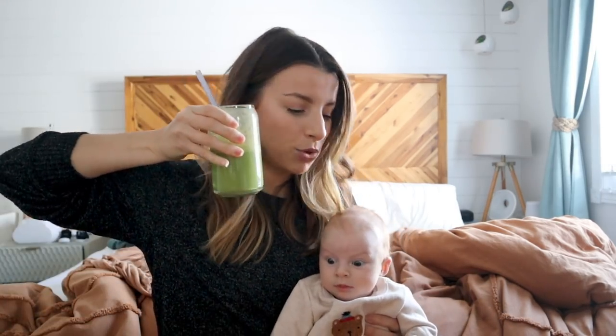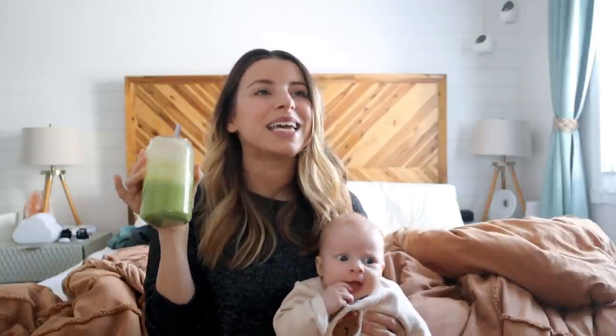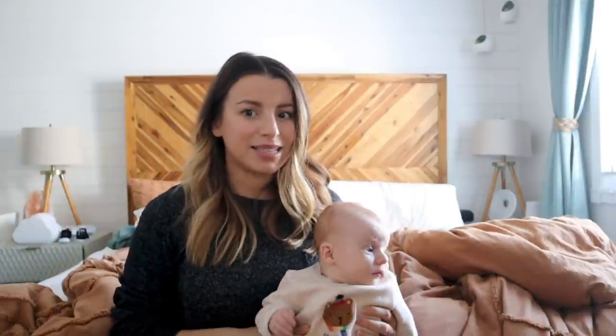Hey HealthNuts, just drinking my smoothie. It's so good — I added frozen pineapple to it, which I haven't done for a while. Tastes like candy, it's so good. That's my second glass.